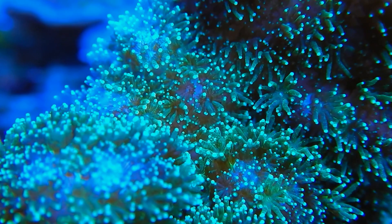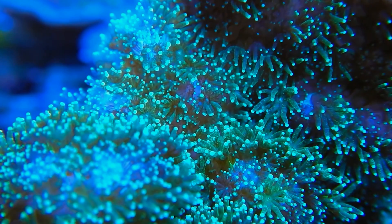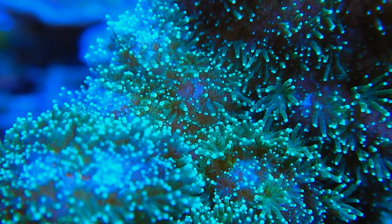If you're a reef enthusiast looking for a coral that's a bit forgiving, Pasalapora is a fantastic choice. It's considered one of the more manageable SPS corals, making it suitable for a range of hobbyist experience levels.